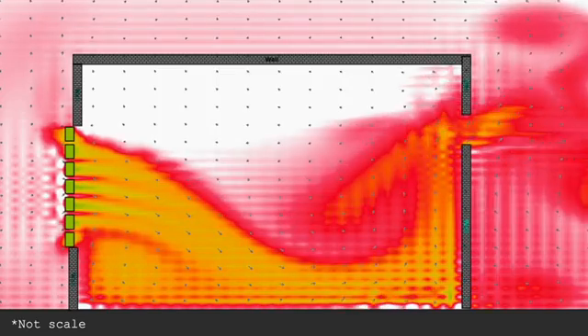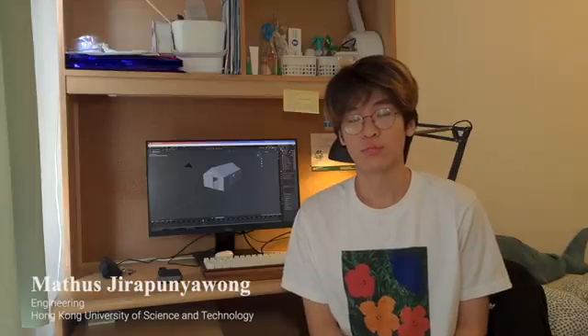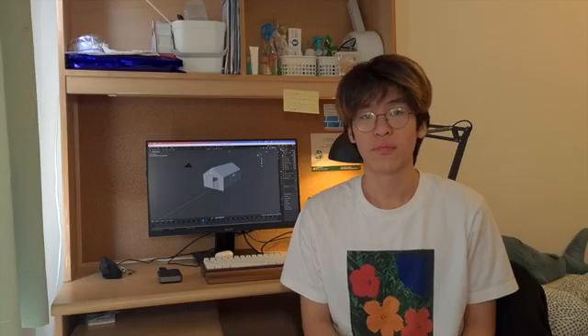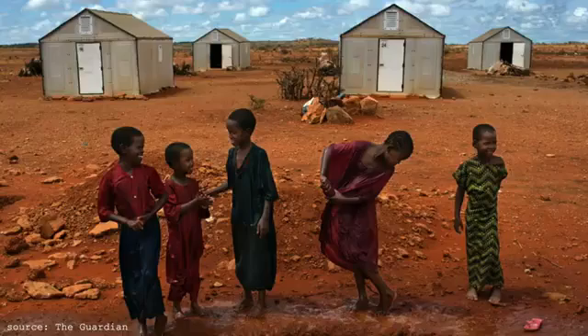We ran a simulation to visualize the possibility, and the result was amazing. To begin this project, we needed to have the shelter itself, so AI helped create a 3D model of the shelter, referenced from the IKEA shelter, which is one of the most well-designed shelters at this moment and is widely used all over the world.